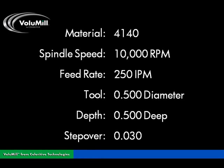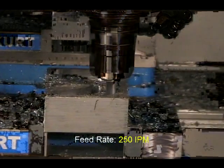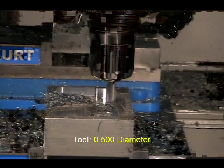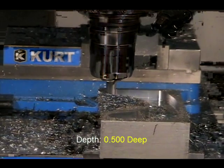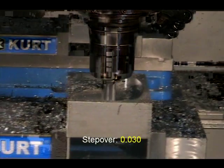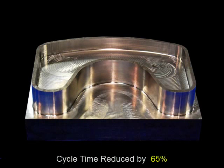High-speed machining is possible with any material. Here, the fluid motion Volumill generates allows this machining center to safely cut 4140 steel at 1300 surface feet per minute, which is four times faster than the tool manufacturer's recommended rate. The cycle time on this hard steel was reduced nearly 70%.